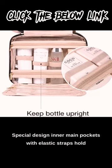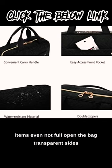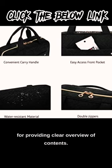Special design inner main pockets with elastic straps hold bottles upright. Double zipper compartment for easy access to items even without fully opening the bag. Transparent sides provide a clear overview of contents.